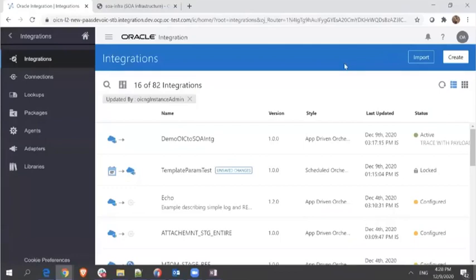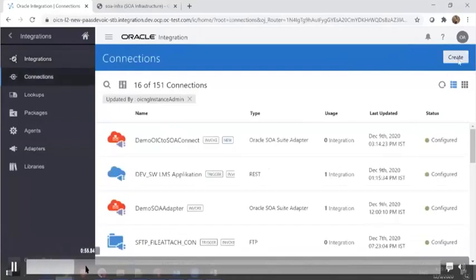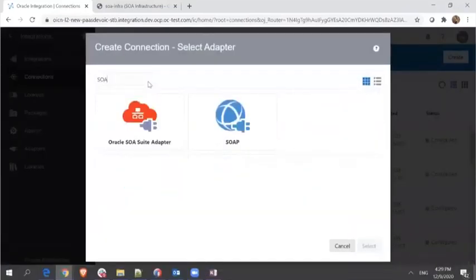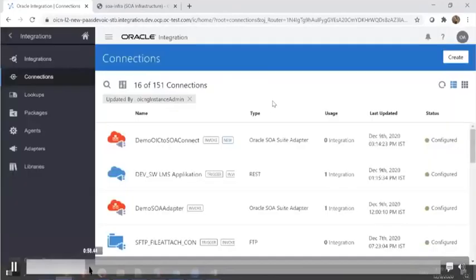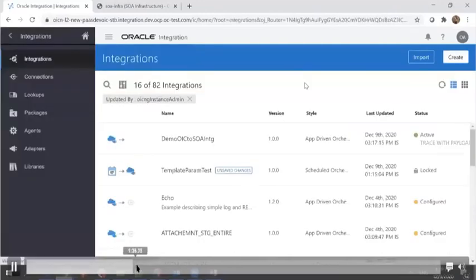This is the Oracle Integration homepage. Moving into the Connection section, we create a new connection for the SOA adapter. We search for SOA Suite in the list. When we choose SOA Suite, it gives us an option to connect to the SOA instance. Here, we give the service bus or SOA URL and the SOA instance we want to connect to, provide the required credentials, then test and save. The connector is ready. In these simple steps, we have established the connection.